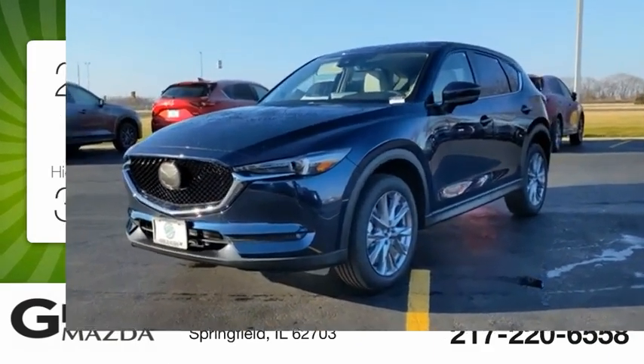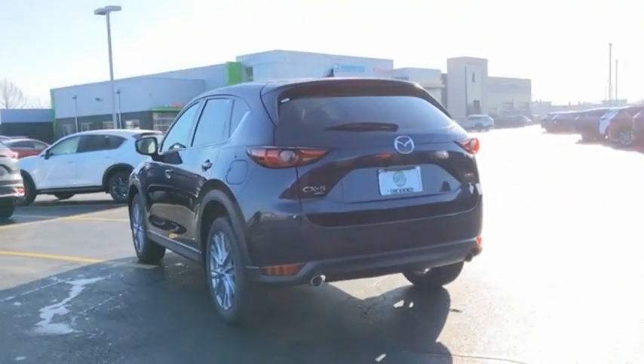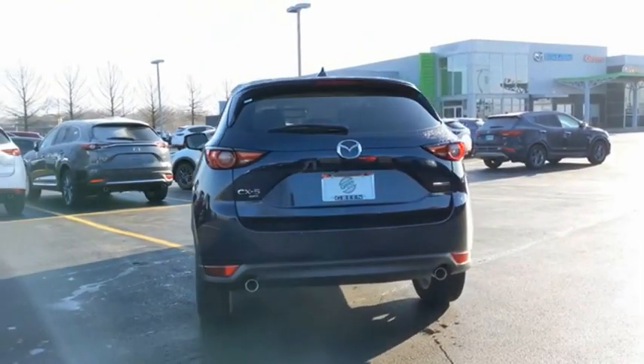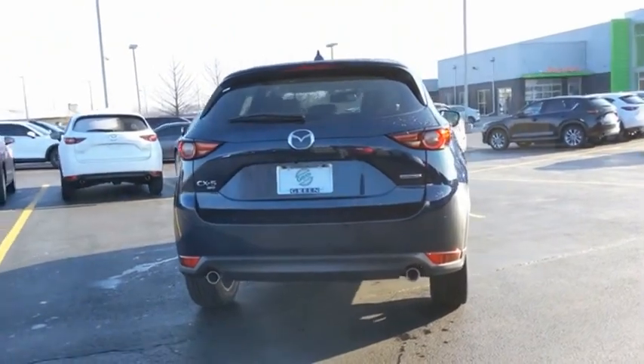With its fuel efficient engine, engaging driving experience, and daring styling, the Mazda CX-5 is a good choice for those seeking a sporty yet thrifty crossover SUV. Come take a test drive today.